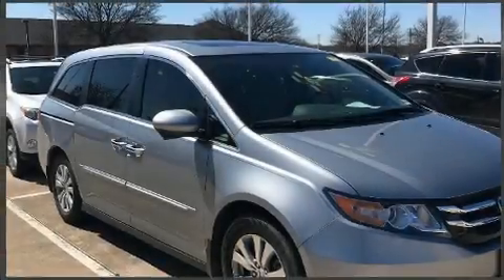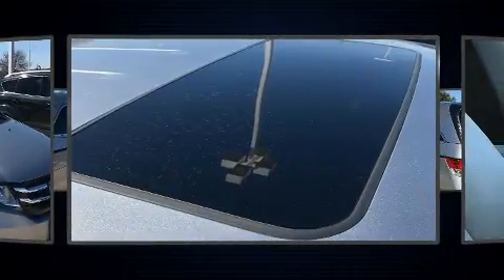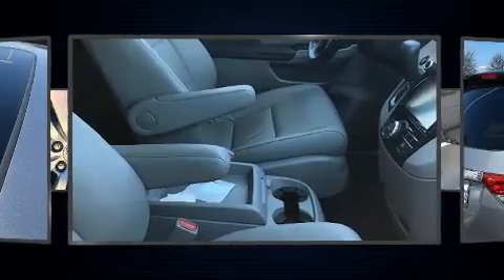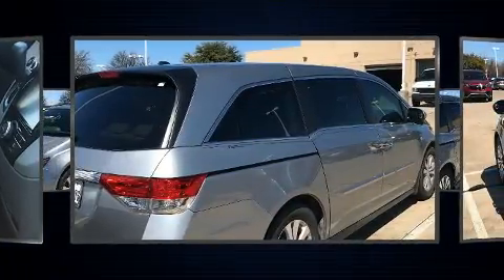You can expect a lot from the 2017 Honda Odyssey. This 8-passenger van still has less than 45,000 miles. A 3.5-liter V6 engine pairs with a sophisticated six-speed automatic transmission, providing a smooth and predictable driving experience.